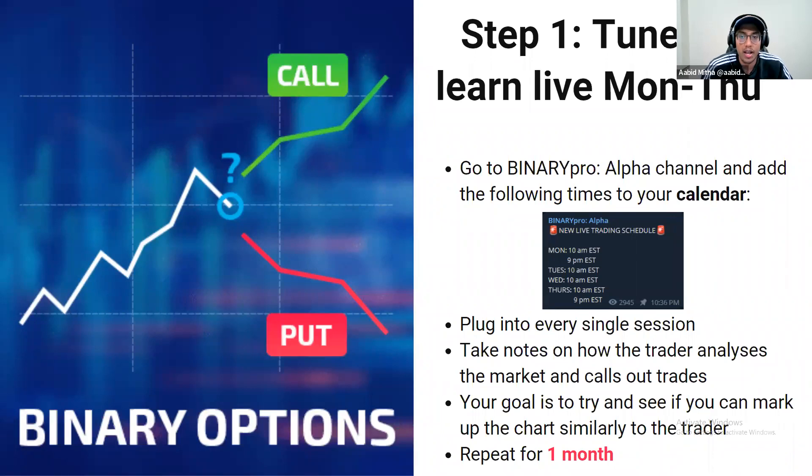A lot of you guys have already been plugging into these sessions, but a lot of you have just been taking the alerts. Now we're going to switch things up — we're going to be taking notes in these sessions every single day. If your goal is to get the binary options market mastered, you would have to follow all the steps. Along with the trades we take in these live sessions, we'll also be taking notes on what the trainer is doing, what he's analyzing, and why he's calling out trades. Over time, you will notice some patterns, some similarities, some trends that get repetitive. The goal is for you to catch onto those trends and eventually pick them out on your own.